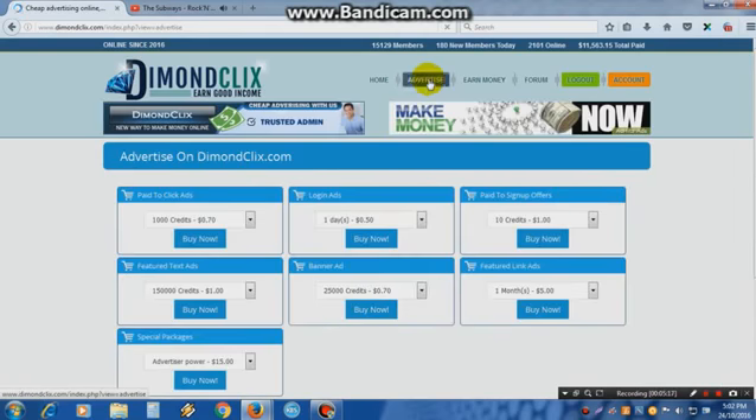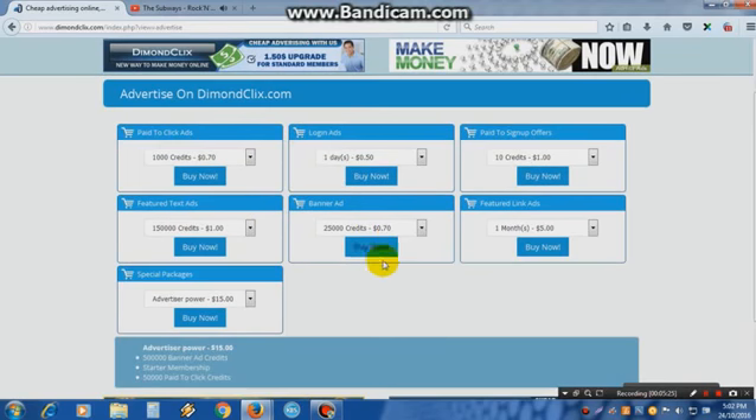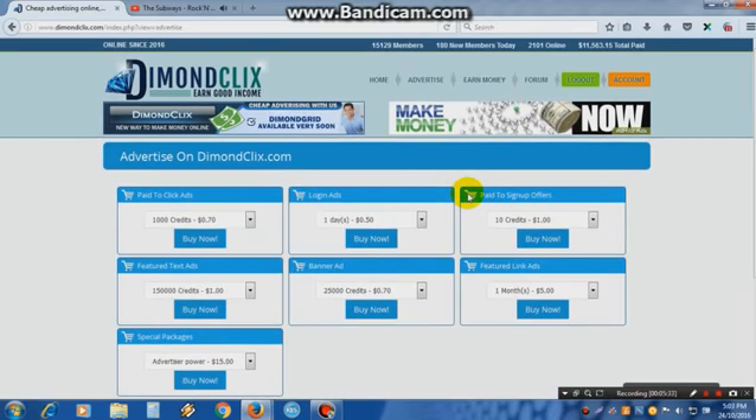Those are the important things on this site. There is also an Advertise section — if you want to advertise your other PTC site, you can do so here. This is a great site for advertising. Also, 1,000 credits cost just 70 cents, which is very good.